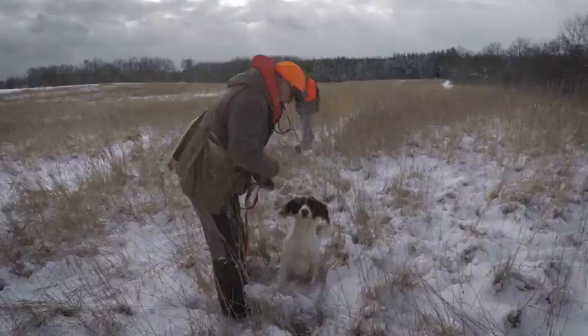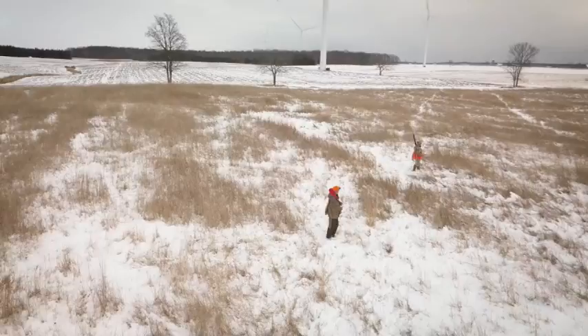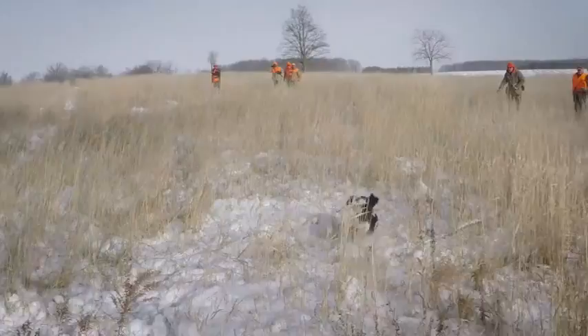Most people came to the Springer Spaniel game off of a hunting heritage. The dog's primary purpose is to seek and find game, which is what most hunters are interested in. If you divide the dogs into two groups, there's this group of dogs that will go and seek and find game, and those that retrieve it.